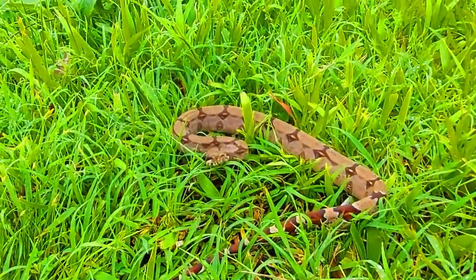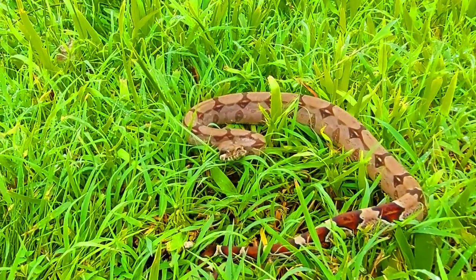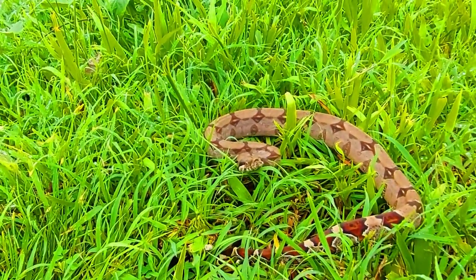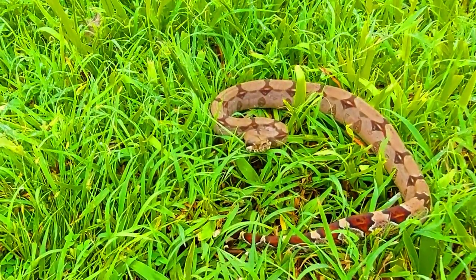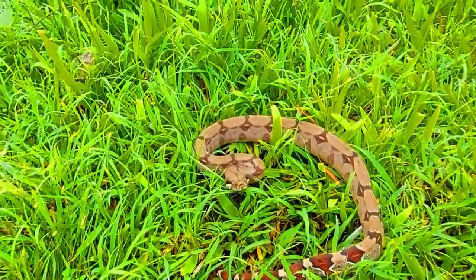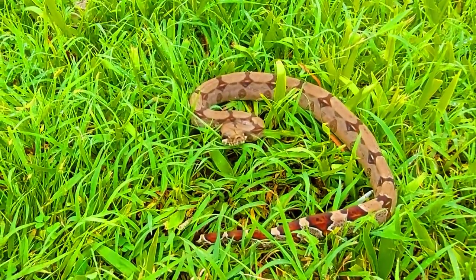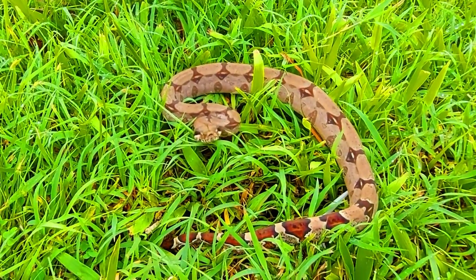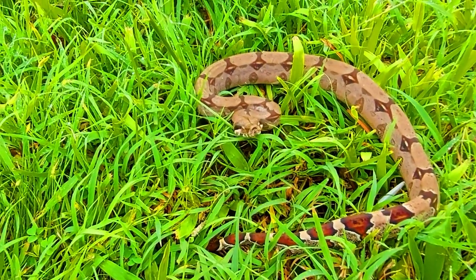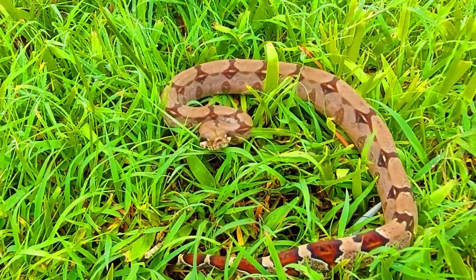Good day folks, Neil here from Southwest Adventures. Today we came upon this snake known locally as a macawell. Its correct name though is the red-tailed boa, also referred to as a boa constrictor. Native to South America and some islands of the Caribbean, they are non-venomous and a common species chosen as a pet snake.